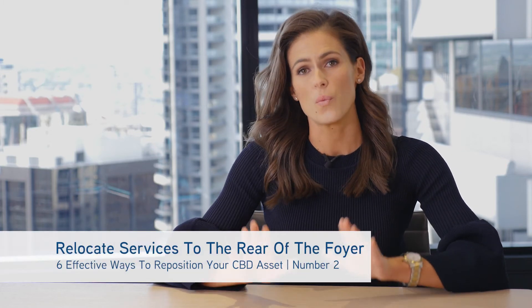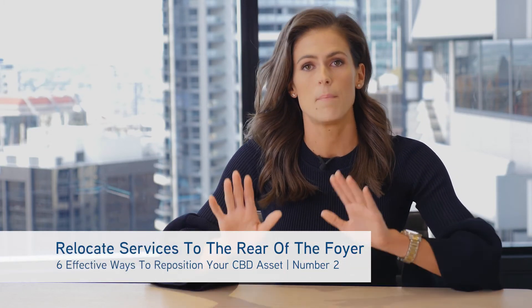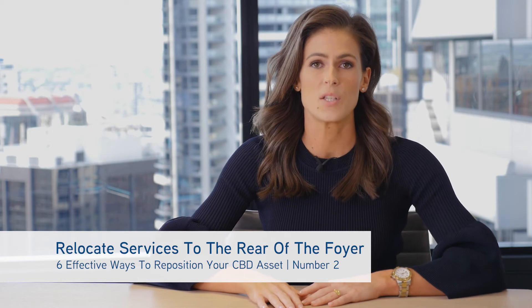What you need to do, if able, is consider relocating your non-retail-specific services to the back of your ground floor. It's really important that we are giving the best of the NLA to our retail operators, which is at the front of the building. The more NLA we can create gives more space for retailers and in turn higher revenue for you.